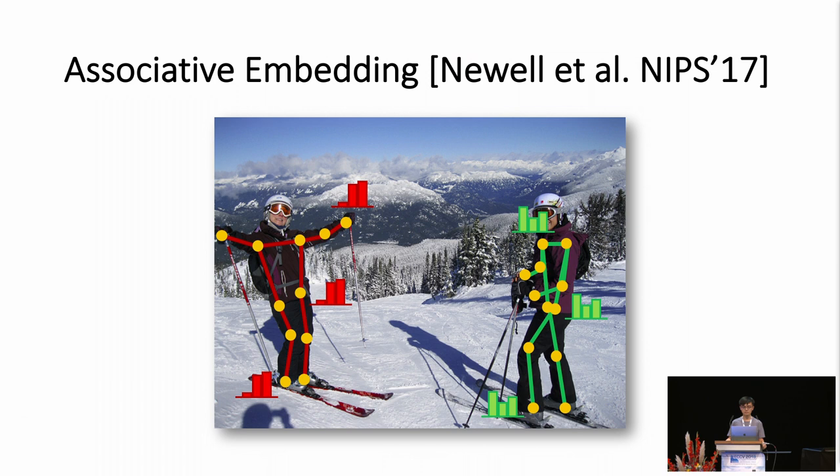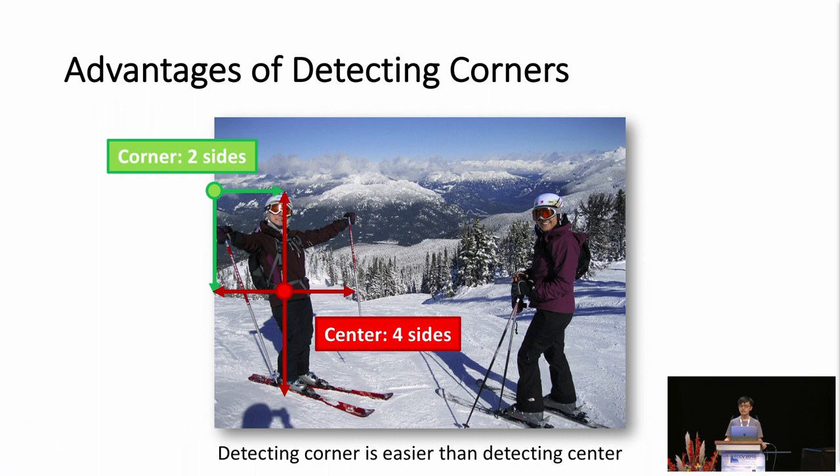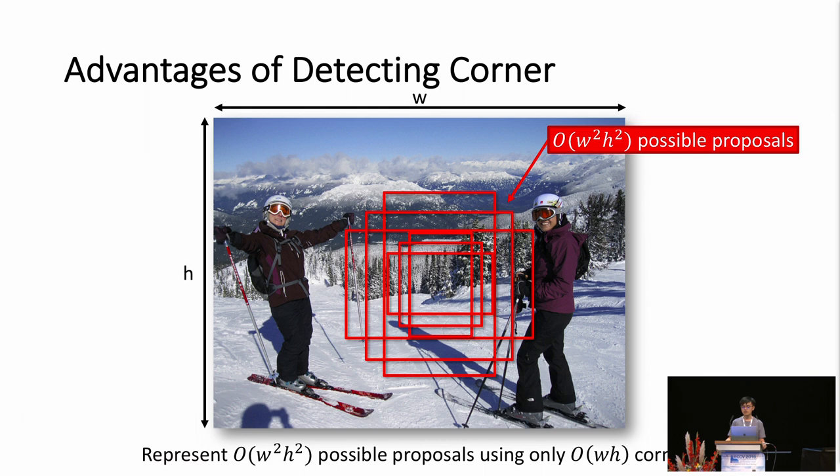We hypothesize that detecting corners has some unique advantages over alternatives. First, detecting corners is likely easier than detecting bounding box centers, because a center depends on four sides of an object, whereas a corner depends on only two sides. Another advantage is that corners provide a compact output space to represent all candidate boxes. Given an image with width w and height h, we can represent all w-squared times h-squared possible candidate boxes using only w times h corners.